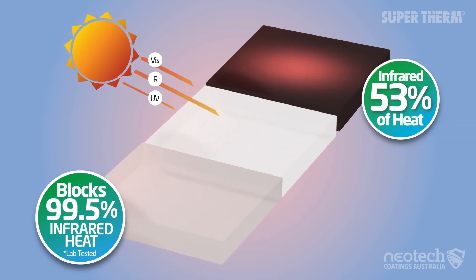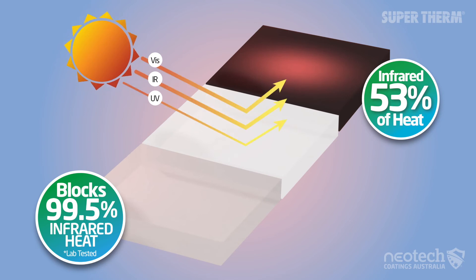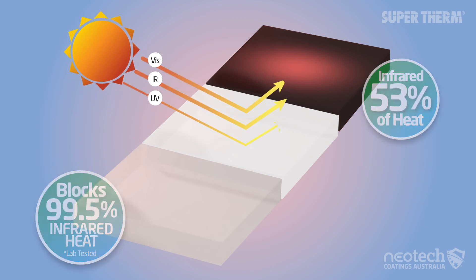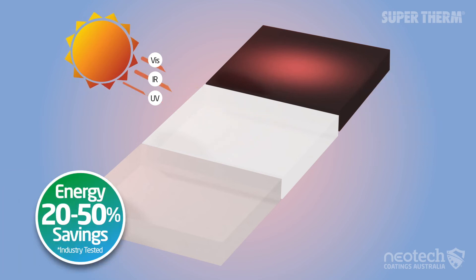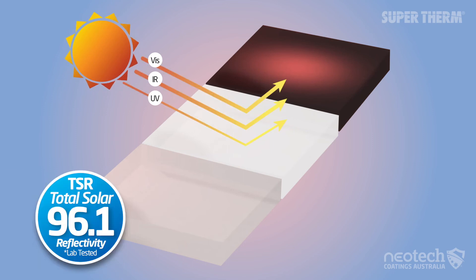Supertherm is formulated to block 99.5% of the infrared and UV heat, keeping the surface cooler near ambient and much cooler than standard white. The infrared and heat load blocking ceramics in Supertherm means it is an energy-saving cool ceramic coating with a total solar reflectance of 96.1%.